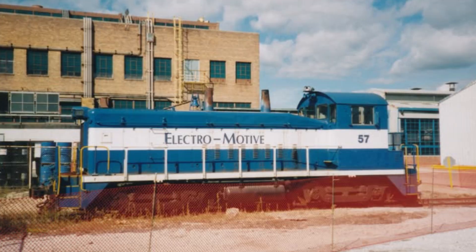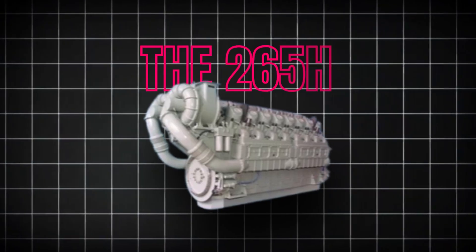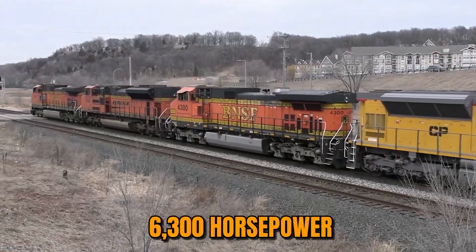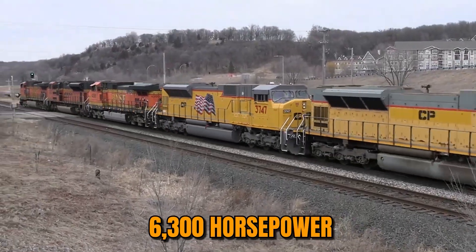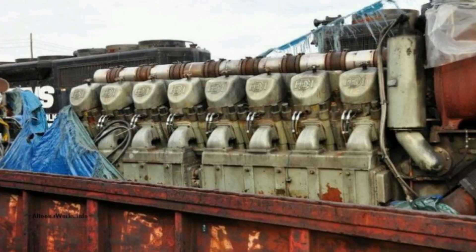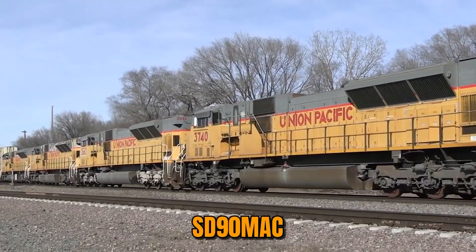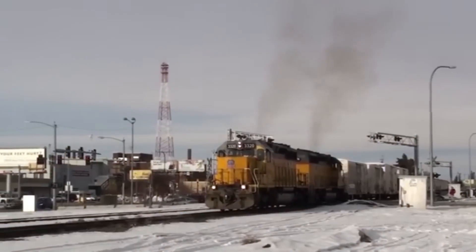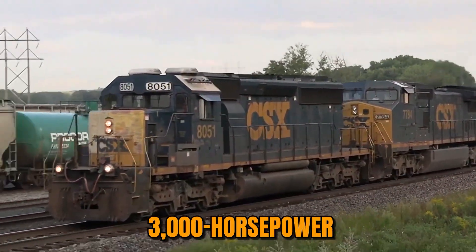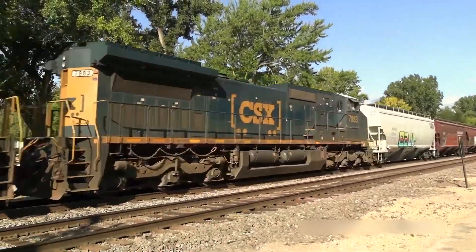In 1998, Electromotive Diesel unveiled what should have been the future of American railroading: the 265H, a massive four-stroke diesel producing 6,300 horsepower — the most powerful engine EMD ever built. The math was seductive. One 265H-powered SD90MAC locomotive could replace two of the ubiquitous 3,000-horsepower SD42s that had defined freight railroading for decades.